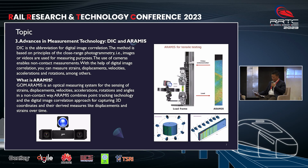Now let's explore Aramis. Aramis, developed by GOM, represents an optical measuring system capable of capturing strain, displacement, velocity, acceleration, rotation, and more using a non-contact method. Aramis similarly integrates point tracking technology and a digital image correlation approach to obtain 3D coordinates and related measurements, such as displacement and strain over time.